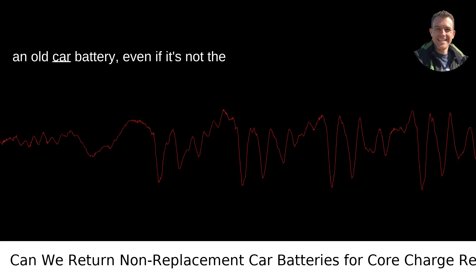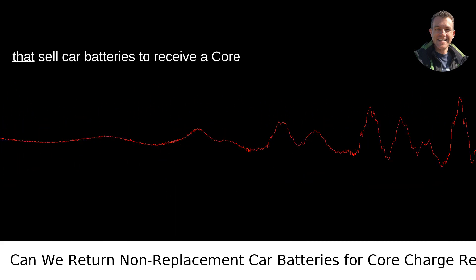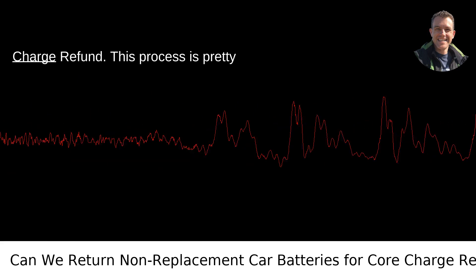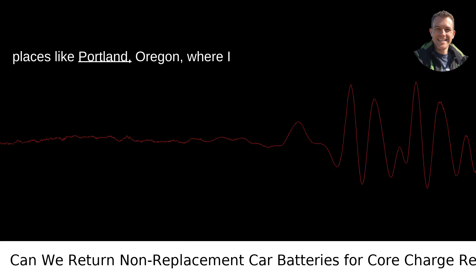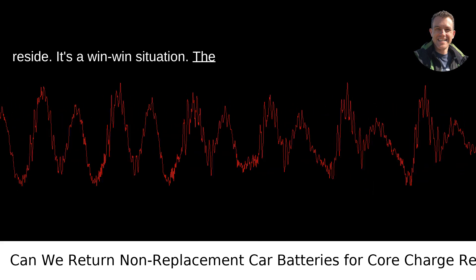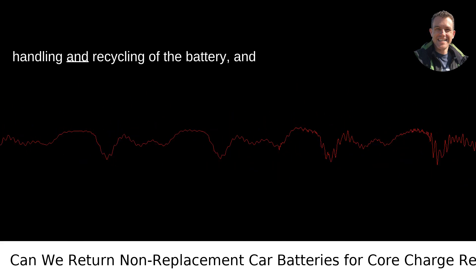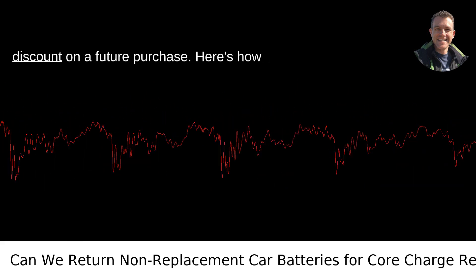So yes, you can return an old car battery, even if it's not the exact one you replaced, to most stores that sell car batteries to receive a core charge refund. This process is pretty standard across the country, including places like Portland, Oregon, where I reside. It's a win-win situation — the environment benefits from the proper handling and recycling of the battery, and you get some cash back in your pocket or a discount on a future purchase.